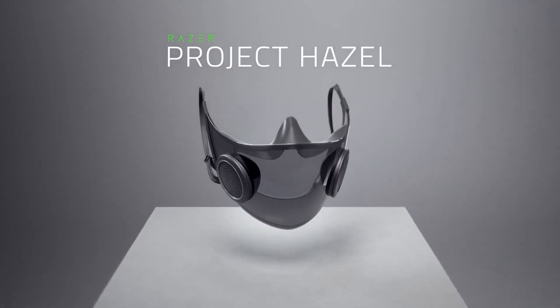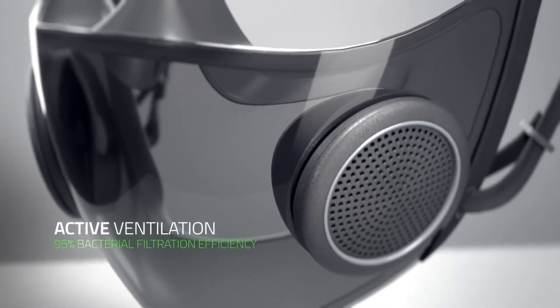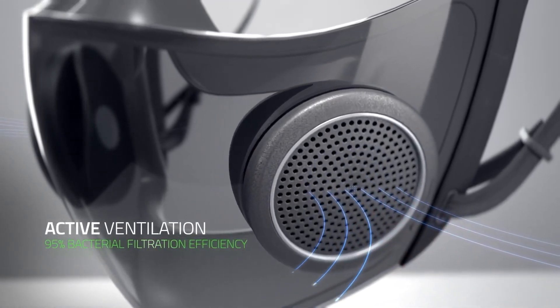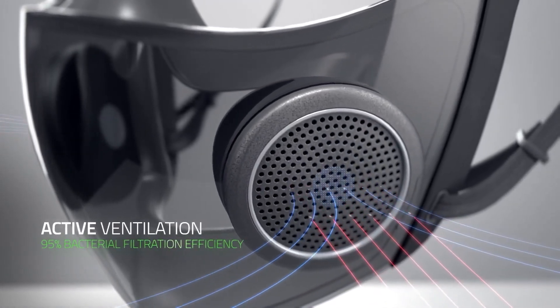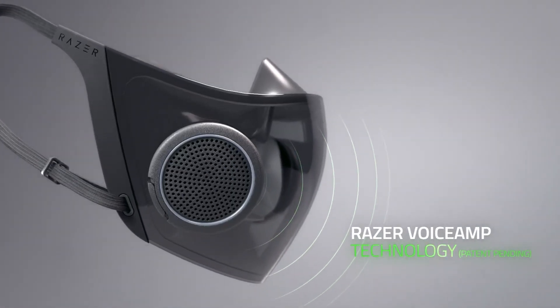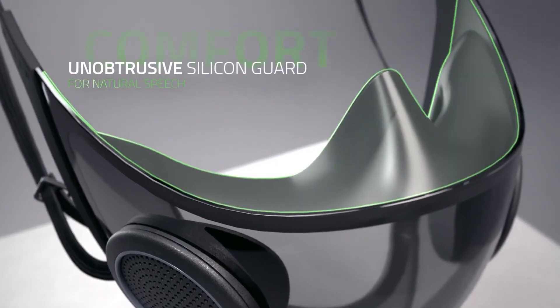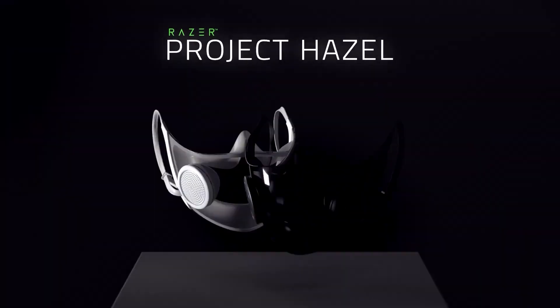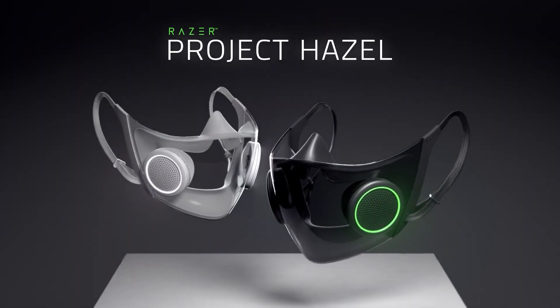Razer has smartened the N95 face mask. If you have not had a chance to see this, the mask itself feels like it's more of a gamer mask — it's got some LED lights on it, it's more of a plastic facial thing. I'm sure they're going to have an app for it. It has the ability to project your voice so you don't sound muffled when you're underneath the mask.